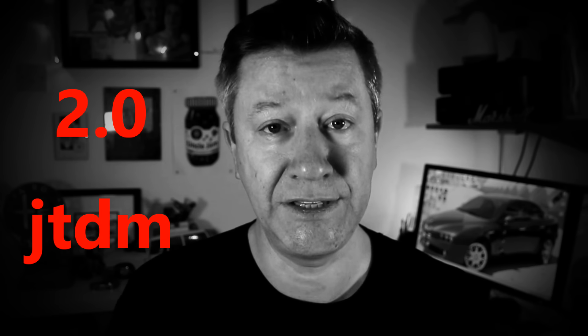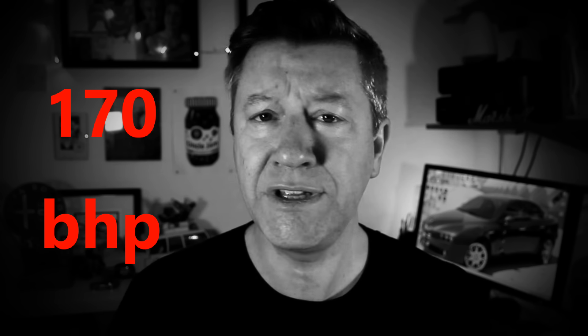Before I go any further, I'd just like to apologise for all the errors in my last video, which was supposed to be a real world review of the 1.9 JTDM Alfa Romeo 159. Except that it wasn't a 1.9 JTDM, was it Chris? No, it was a 2.0 litre JTDM with 170 bhp, which is a very different engine indeed. I shouldn't have used anecdotal facts and I should have checked the proper spec of the car before accusing it of only having 135 bhp. But sadly these things happen when you are A, rushing because you are behind schedule, or B, you're a friggin' idiot.